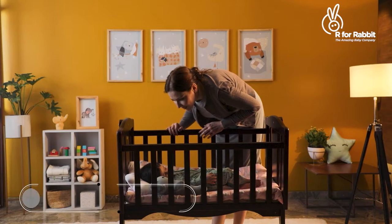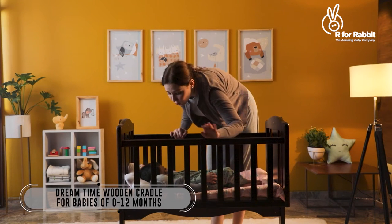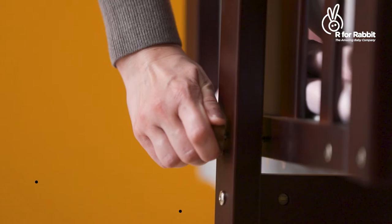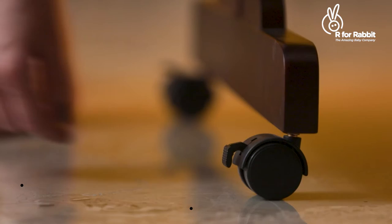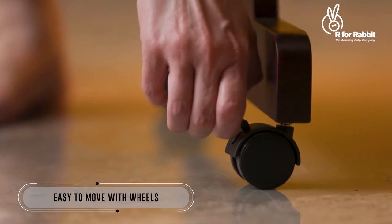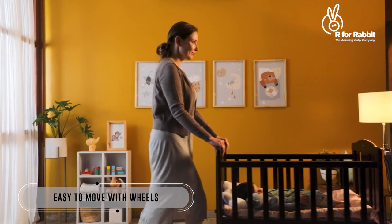Introducing R4Rabbit Dreamtime Wooden Cradle. This cradle is super-luxurious in design and proves to be a saviour for every mother in more than one way.